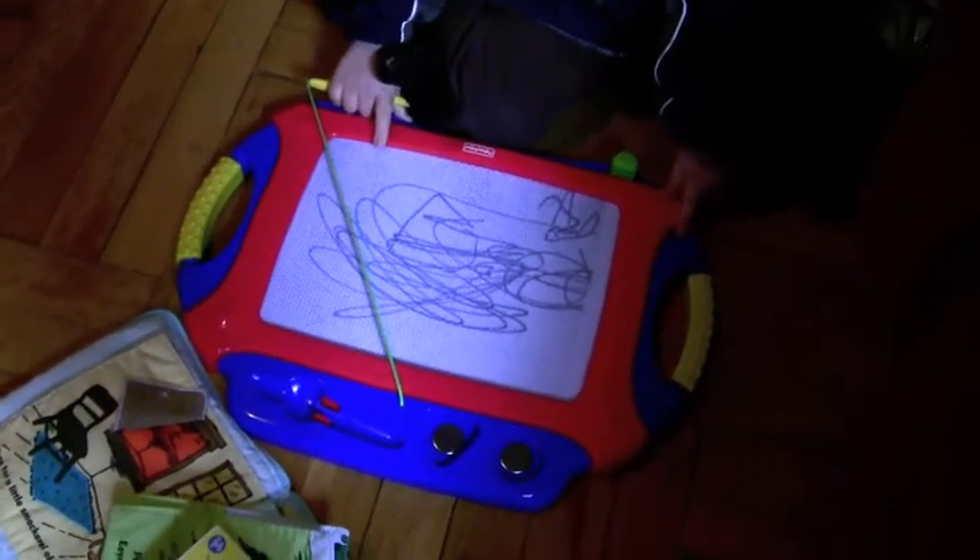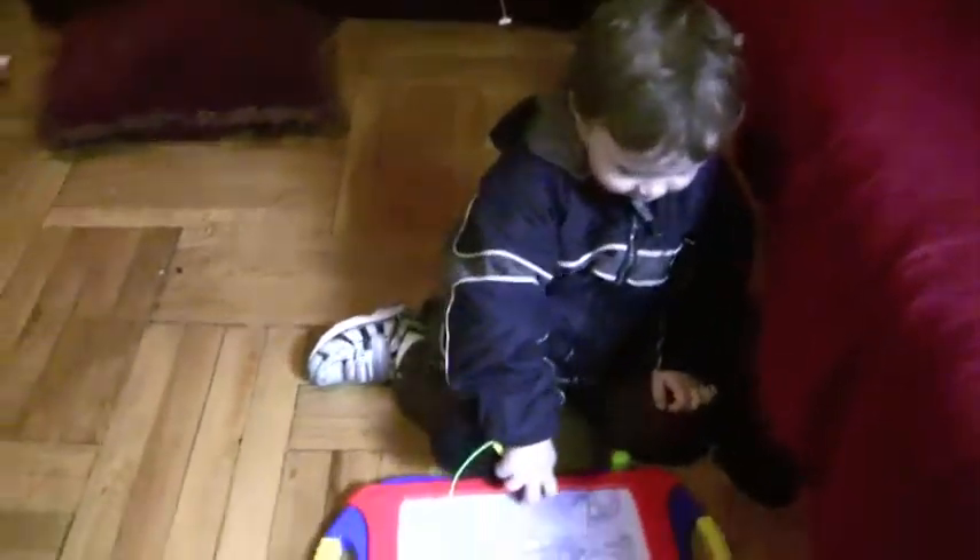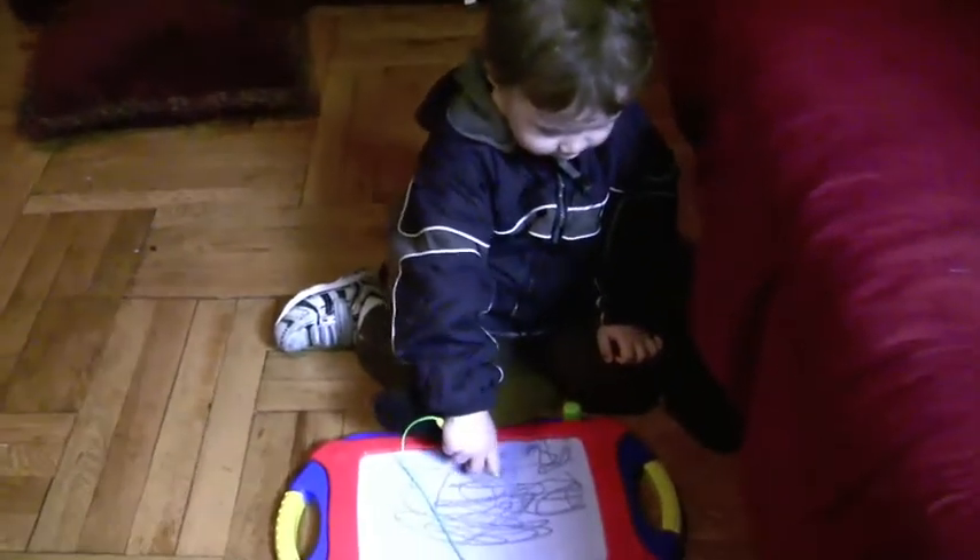Looks pretty nice, doesn't it? Yeah. A shop machine. Well done.